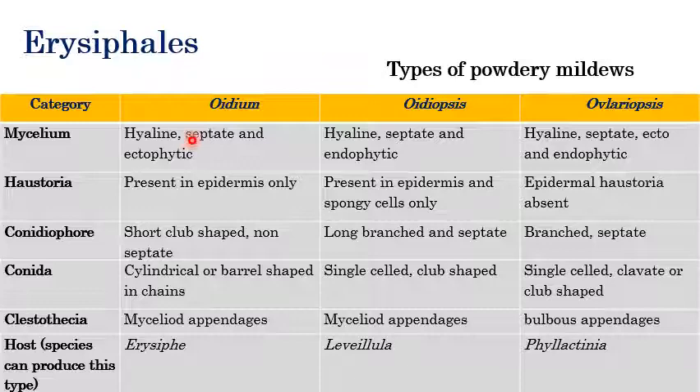The mycelium in Oidium type is hyaline, septate, and ectophytic. Whereas in Oidiopsis the mycelium is hyaline, septate, and endophytic. In Ovulariopsis, the mycelium is hyaline, septate, and both ecto- and endophytic. Haustoria are present in the epidermis only in Oidium, whereas haustoria are present in epidermis and spongy cells in Oidiopsis.